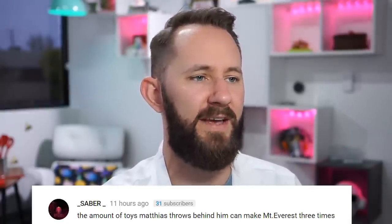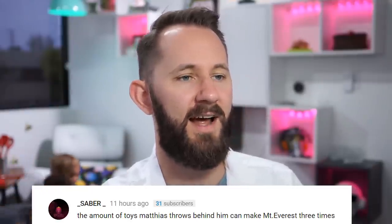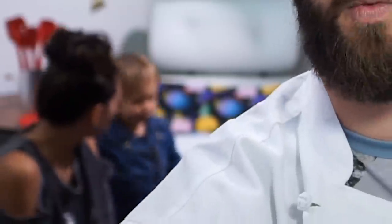Big shoutout to Saber for saying the amount of toys Matthias throws behind him could make Mount Everest three times. If you want your own shoutout, make sure you click subscribe, click the bell icon, and comment within the first 30 minutes — something witty or funny. I'm not going to pick Notification Squad.